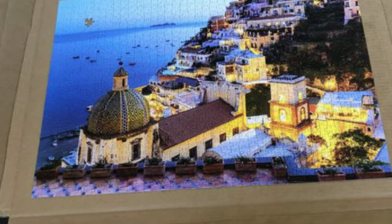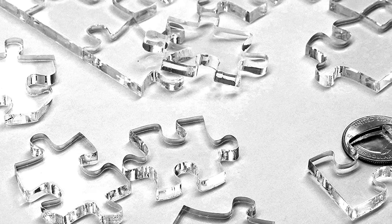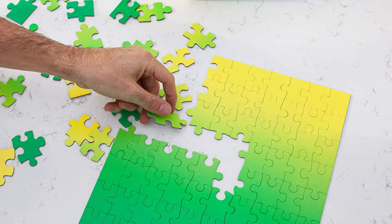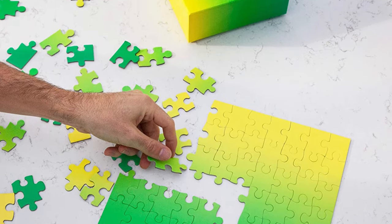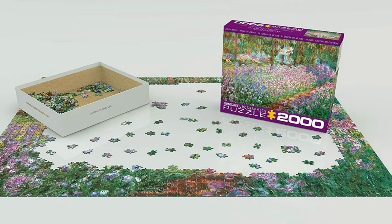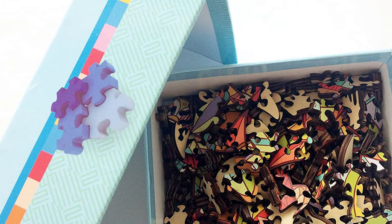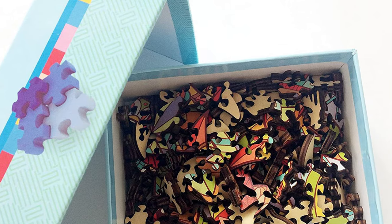Top six best jigsaw puzzles in 2021 — indoor and board games. Hello everyone, today we'll take a look at the best jigsaw puzzles in the market. I made this list based on my favorites and I'm trying to help you find the right one for your needs. To see up-to-date prices and more information about these puzzles, check out the link in the description below.